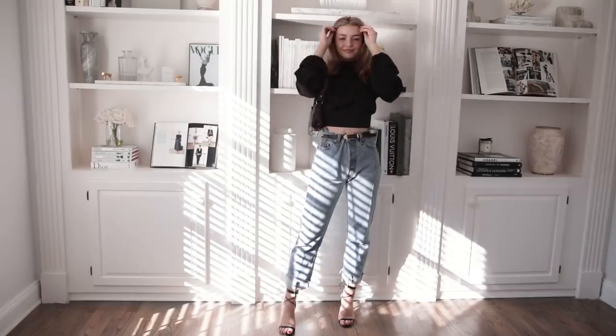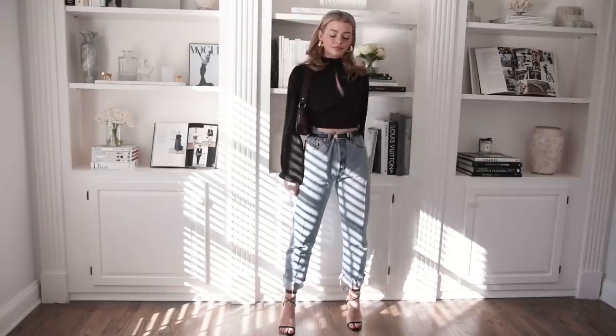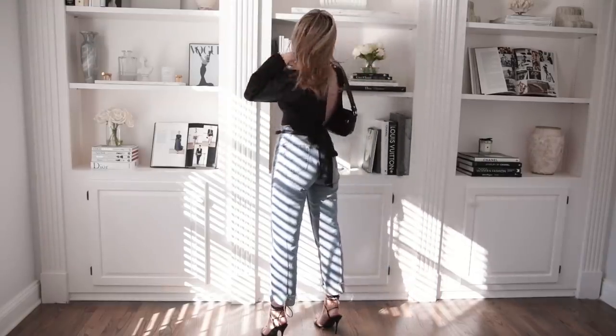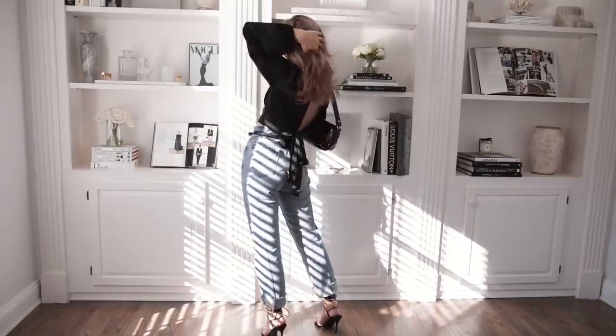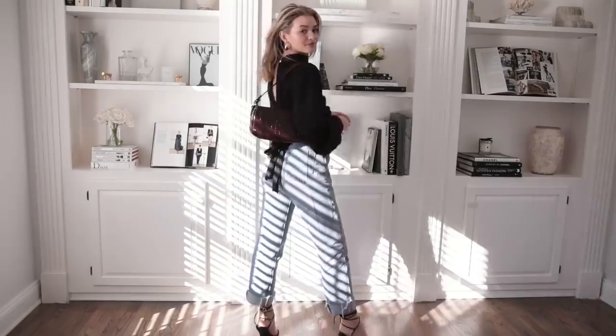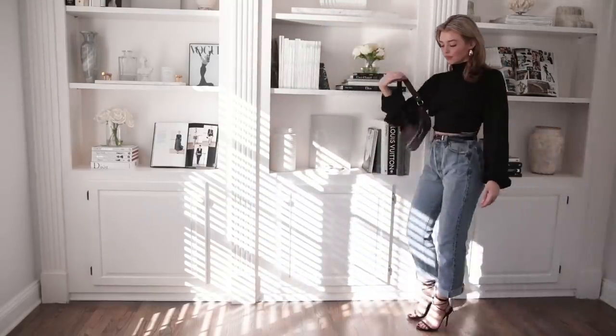The first one I'm starting off with is the most casual. It's basically how to style a pair of jeans into an outfit that's acceptable for a holiday party. I pull this one probably the most. This is my most classic go-to party look, especially if the party's just casual, like a gathering with friends and family.